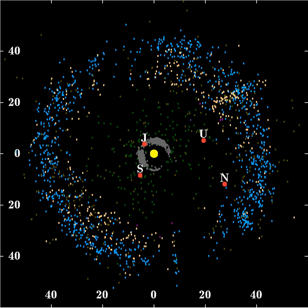Being distant from the Sun and major planets, Kuiper Belt objects are thought to be relatively unaffected by the processes that have shaped and altered other solar system objects. Thus, determining their composition would provide substantial information on the makeup of the earliest solar system. Due to their small size and extreme distance from Earth, the chemical makeup of KBOs is very difficult to determine.